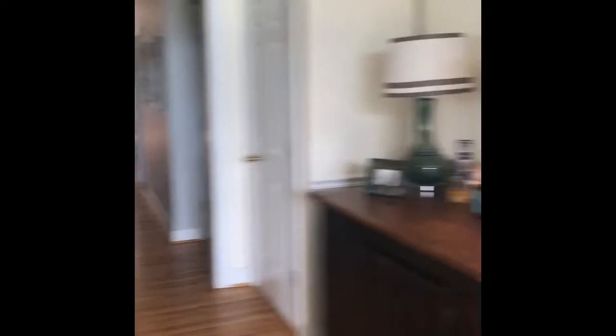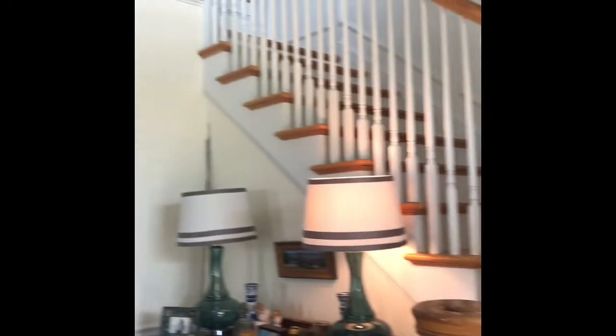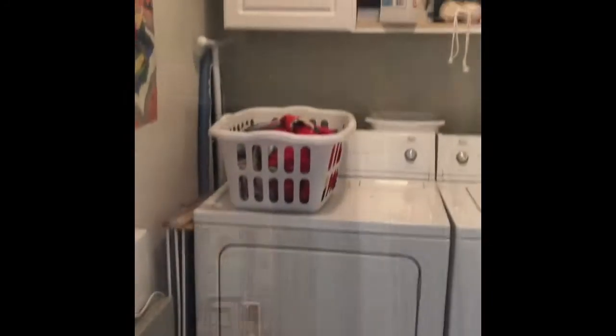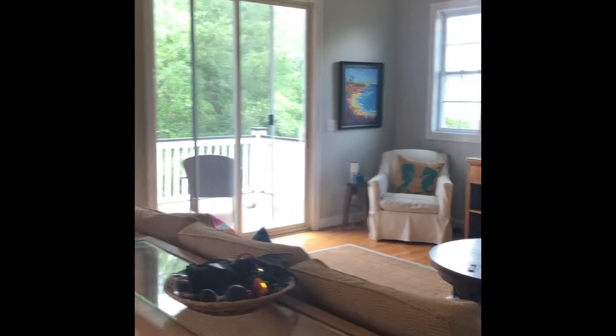Looking down the hallway towards the kitchen, here is the stairwell heading upstairs. The laundry room — they said the washer and dryer stay, and they were icky.